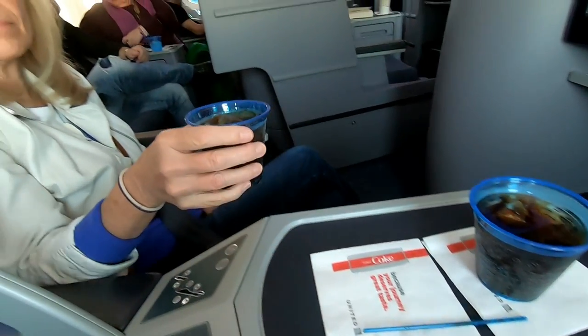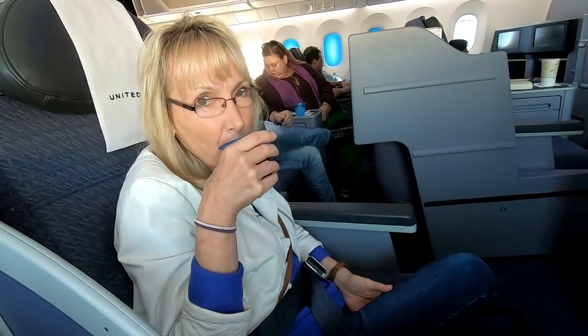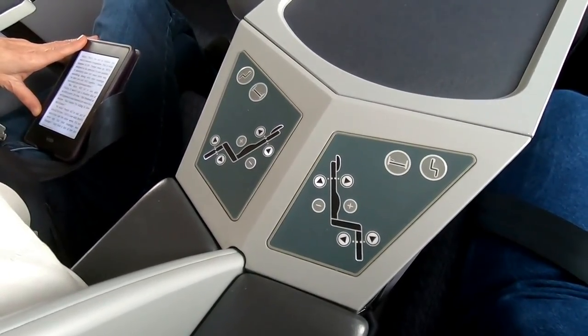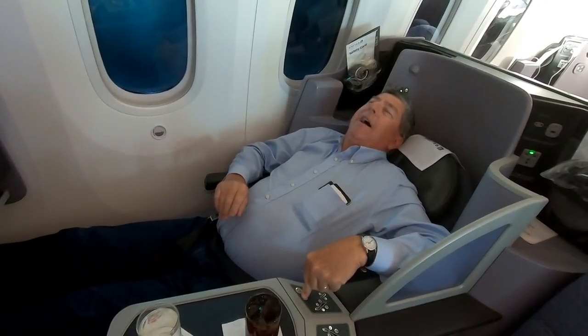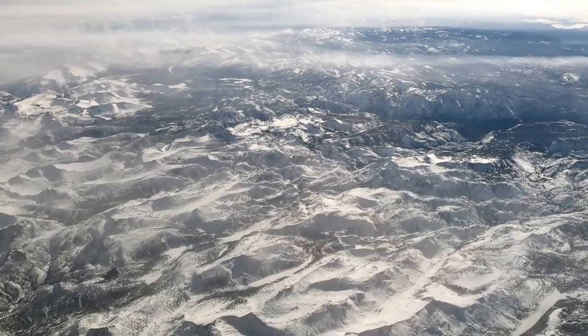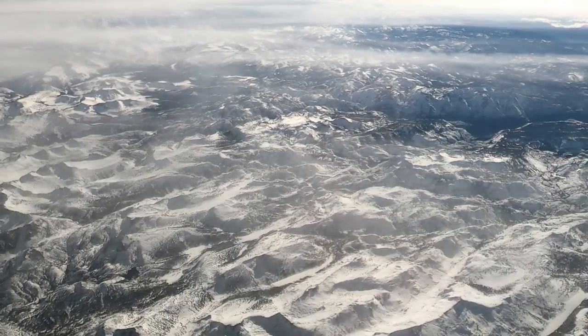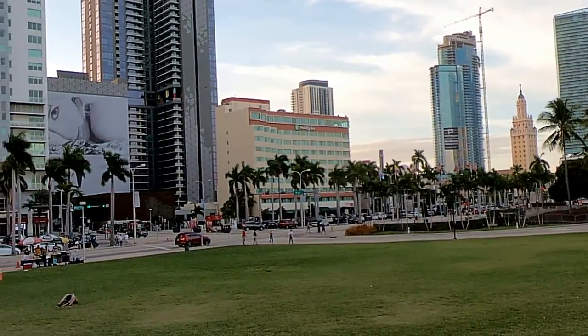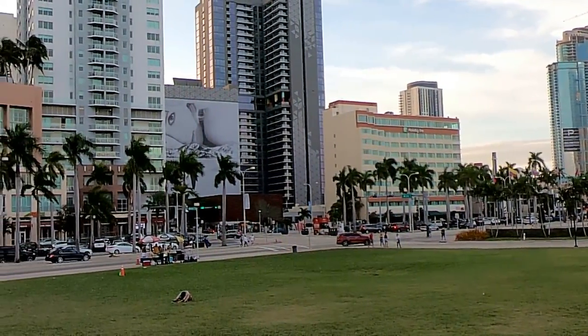The most impressive part is the gigantic seats in first class, and the way you can just push a button and recline them if you want to stretch out for a little nap. We had an amazing view of the Sierra Nevada mountains as we flew out of California, and eventually we ended up in Miami, Florida.